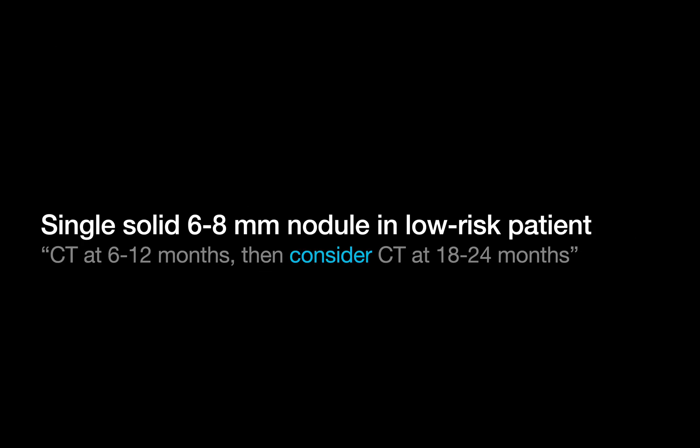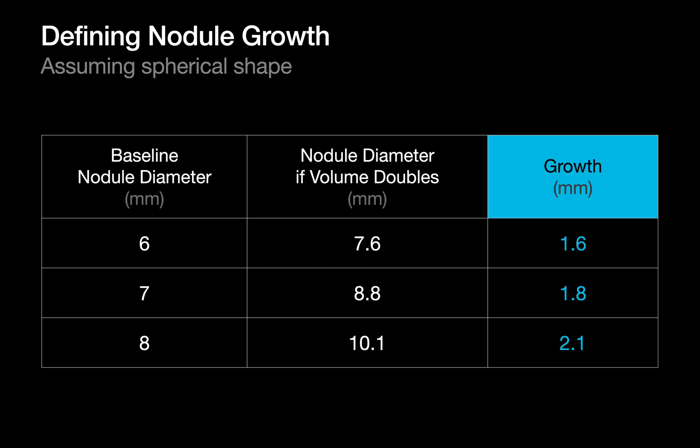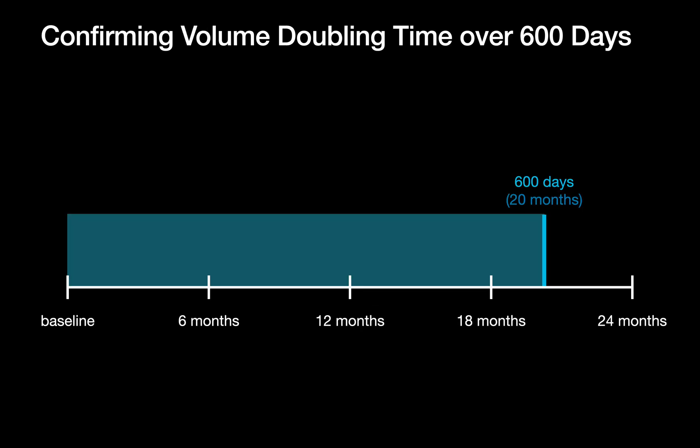We'll move on to single solid nodules 6–8mm in low-risk patients. NELSON showed that 5–10mm nodules fall into an intermediate suspicion zone. In this size range, volume doubling time under 600 days does the heavy lifting for predicting cancer. For nodules 6–8mm in diameter, that corresponds to 1.6–2.1mm of diameter growth within a 600-day or 20-month window — which corresponds to the CT at 18–24 months from baseline we're asked to 'consider,' which follows an early check CT scan between 6–12 months after baseline, meant to catch most malignant nodules with fast volume doubling times.